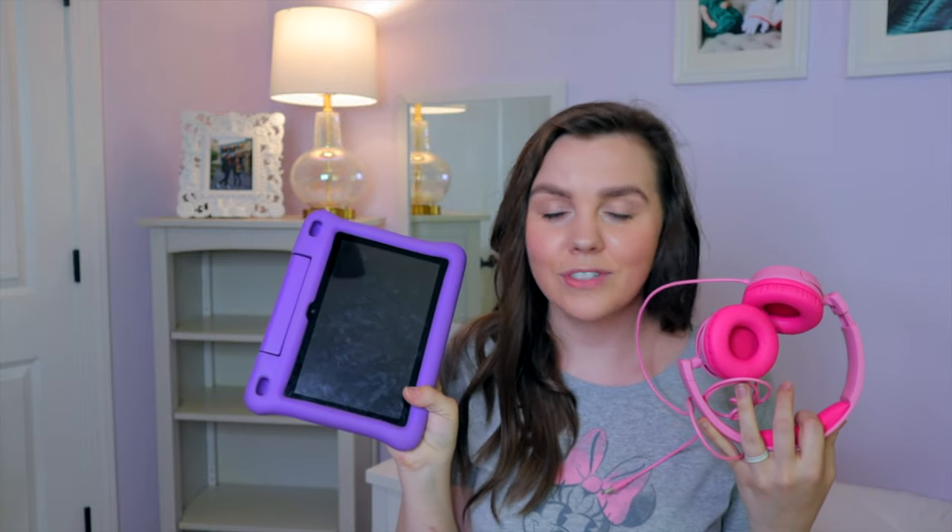Last but not least in the toddler category is the tablet. I know for some parents screen time is controversial, but this is our last resort — everything has failed, we're an hour away, and we are falling apart kind of situation. We pull out my daughter's Amazon tablet. It's kid-friendly, so we can preload some of her favorite shows and games. If we need to, we have headphones — the wired kind, but they also make Bluetooth. I'll have all of these things linked in the description box below.